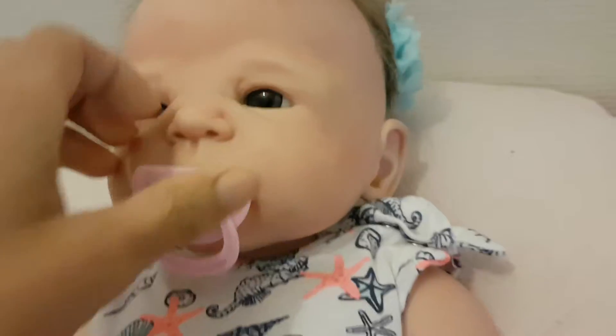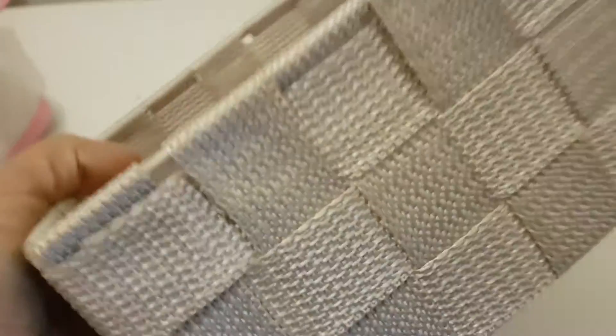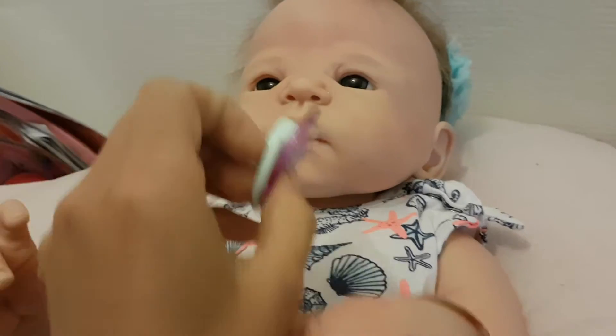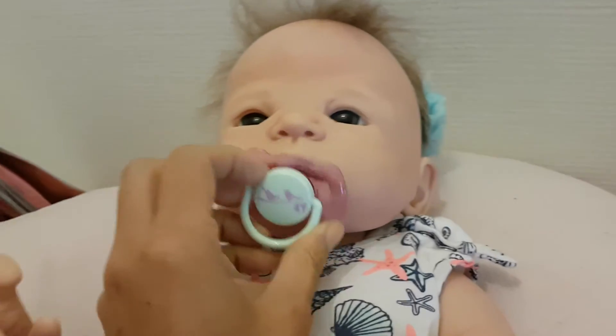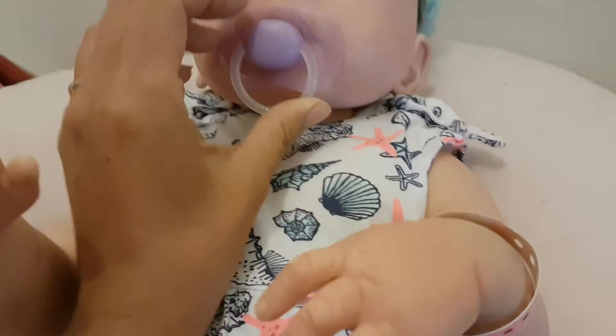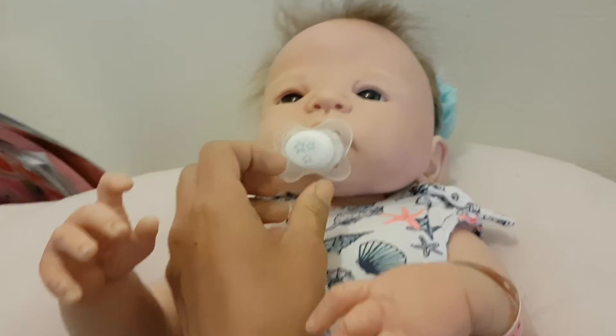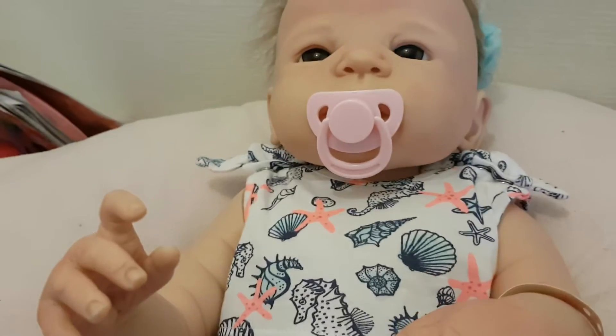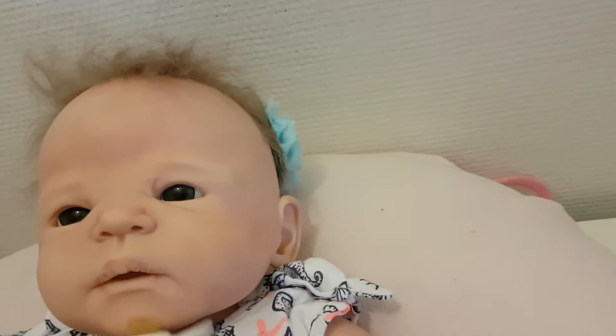She's got the pink passy basically because there's no other passy I can really use — the others don't stay in because her dummy magnet is underneath there. So I think we'll just stick with this one for now as it seems to suit her best. Maybe this style is better for the boys really, so we'll stick with that for now.